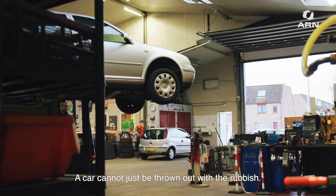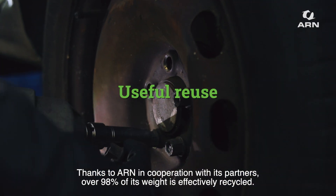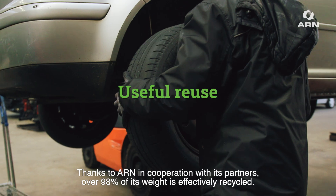A car cannot just be thrown out with the rubbish. Thanks to ARN's partners, over 98% of its weight is effectively recycled.